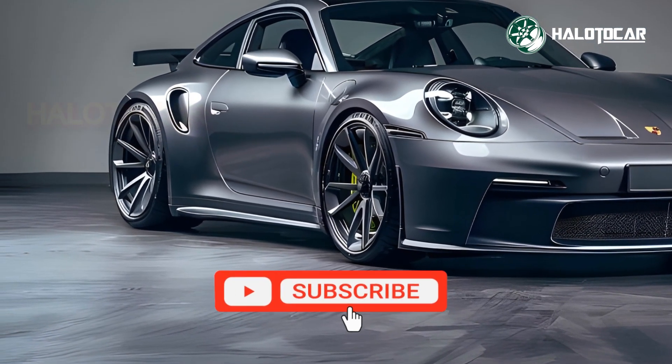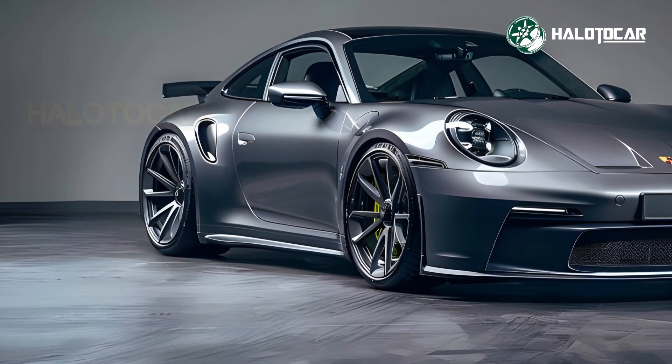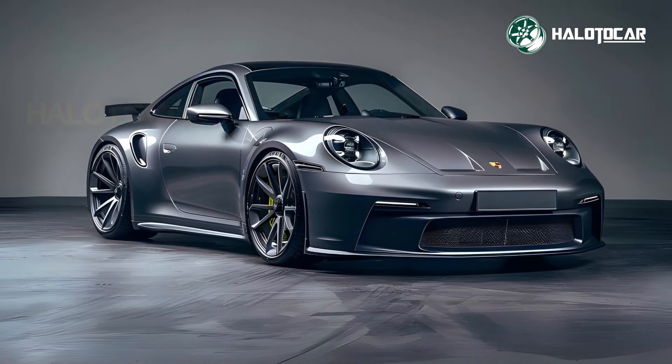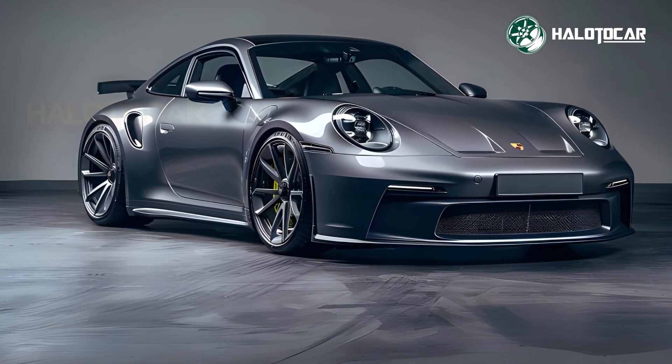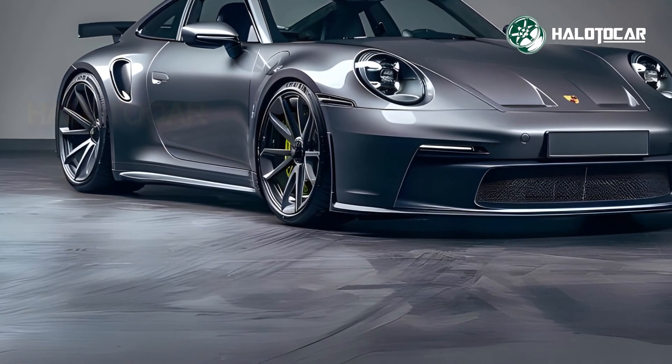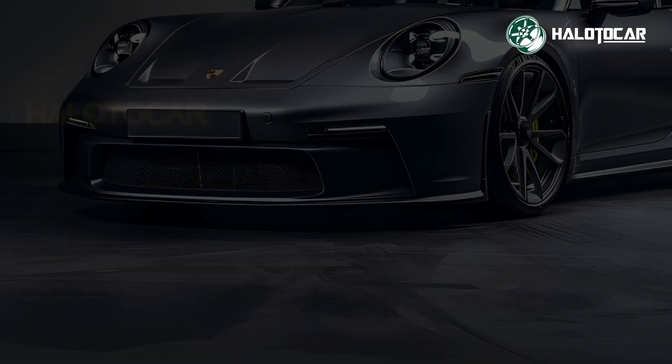The 2026 Porsche 911 hybrid is the perfect blend of old and new. The classic look, sumptuous interior, and cutting-edge hybrid technology redefine high-performance sports automobiles. The new 911 combines Porsche's brilliance with future tech.